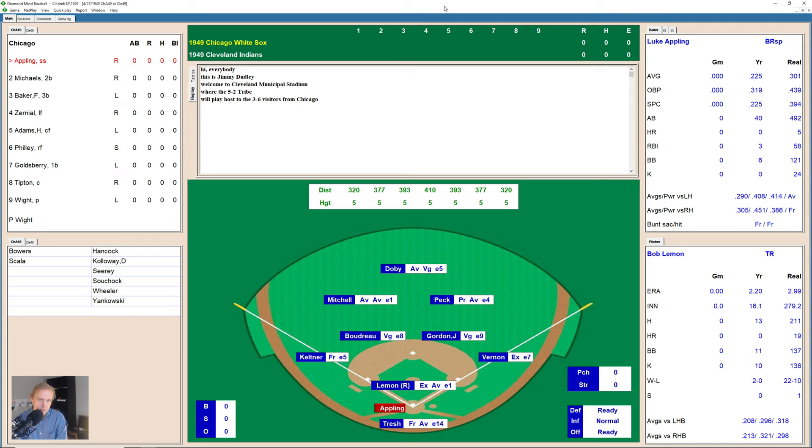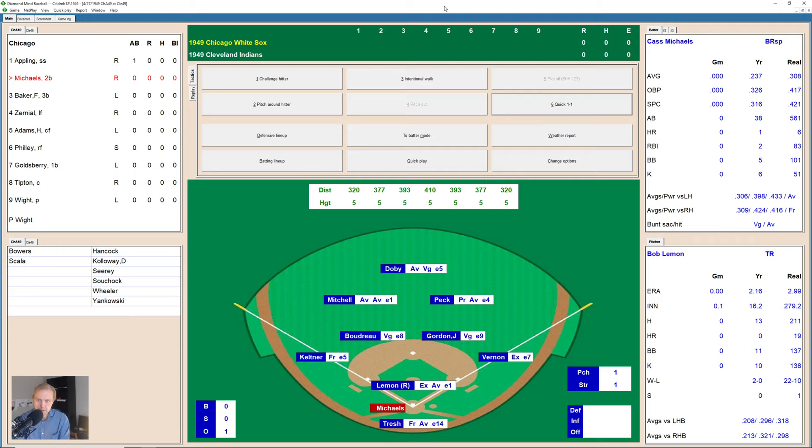The Indians are 5-2, White Sox are 3-6. Up comes Luke Appling as the first hitter, and he grounds one to Joel Gordon at second base, who throws over to Vernon for the first out. Bob Lemon with a good start so far, and here comes Cass Michaels. Michaels also gets a ground ball over to Gordon, and that's the second out, just like that.